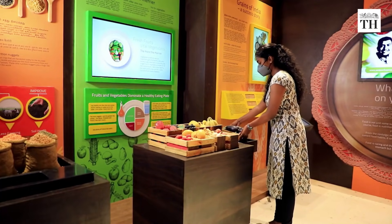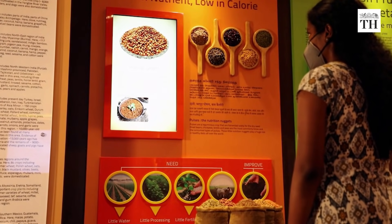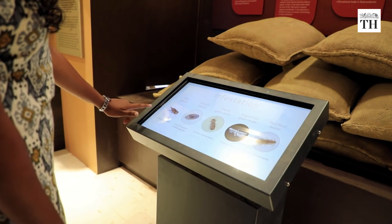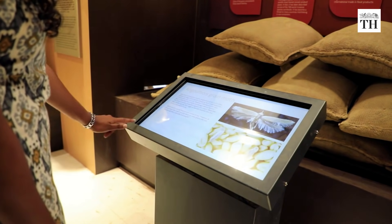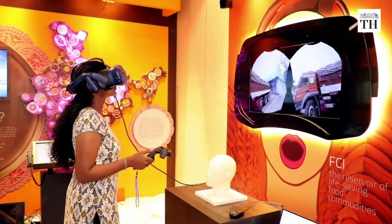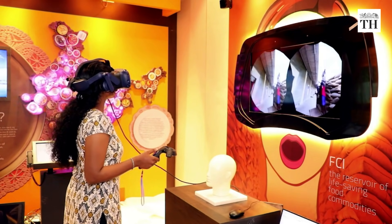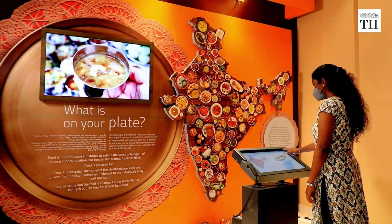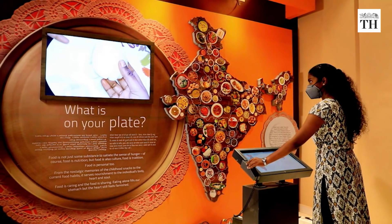Visitors can also place model sacks of pulses fitted with RFID chips on a reader to see their characteristics pop up on the big screen. They can also interact with a food chart — when a state is chosen, the visitor can watch two recipe videos of signature dishes.